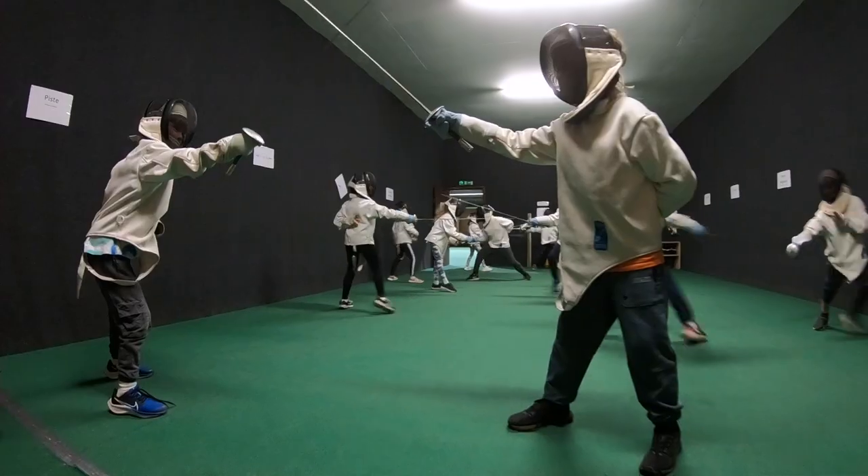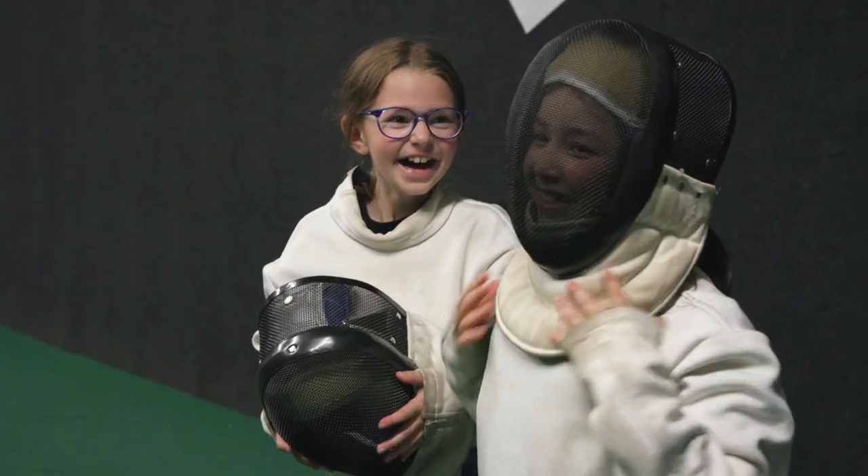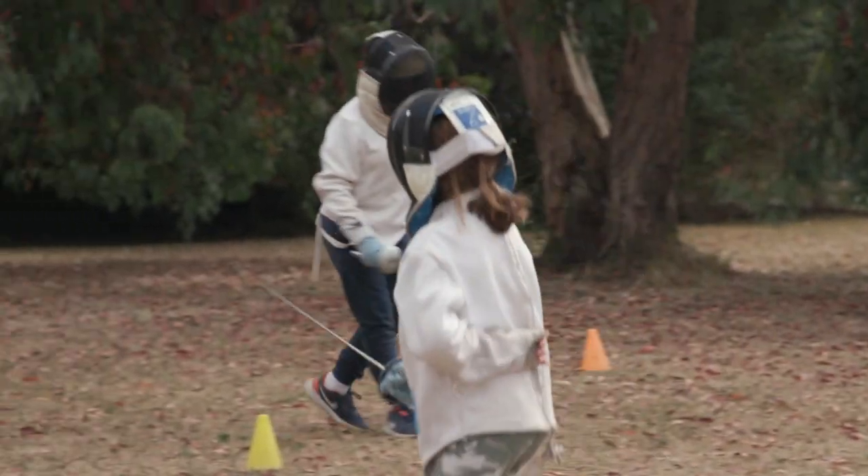They've done fencing where they've learnt all of the terminology. We were practising our lunges and then we put all the kit on. I enjoyed fencing because we got to wear these funny outfits — like this mask that makes us look like a beekeeper! The session was finished off with a really fun tournament outside, which was really enjoyable for them.